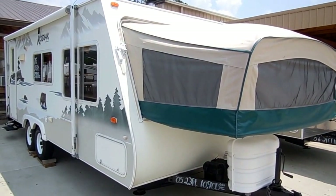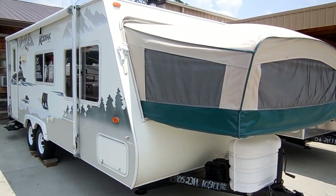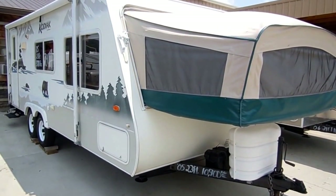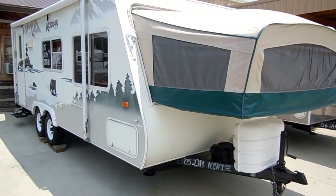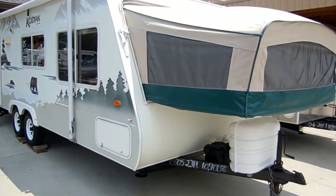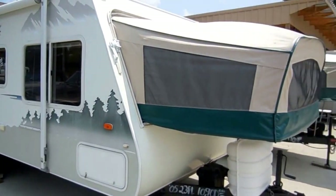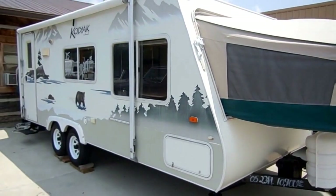Good afternoon folks. Big Bo here with another great hybrid expandable travel trailer value from Parkway RV Center. Today we're looking at a 2005 Kodiak, which is built by Scamper, 23B hybrid expandable travel trailer.